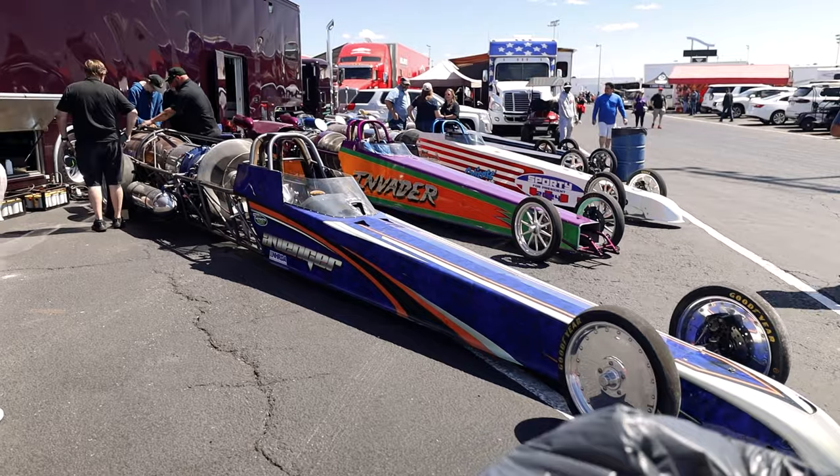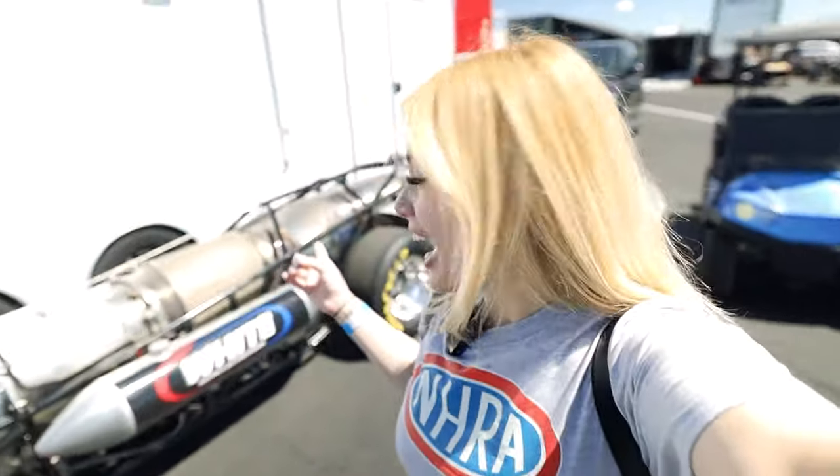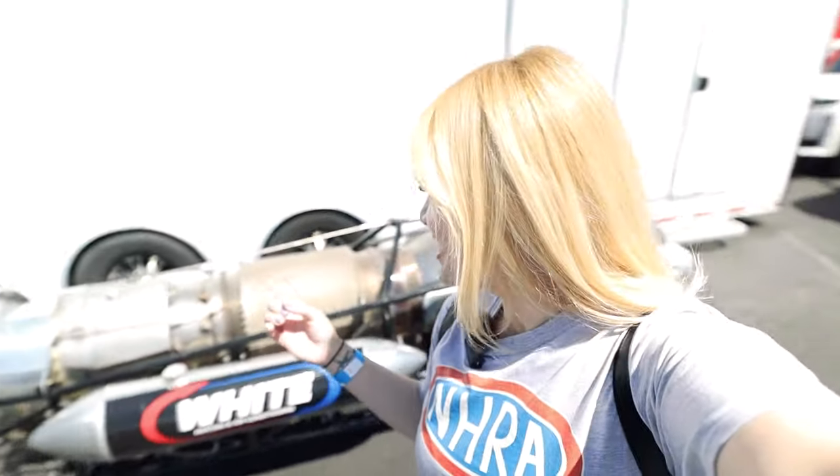Check this out — I don't know if this is like a half Top Fuel because it looks a lot smaller than the actual Top Fuel, but this is a jet engine. How freaking cool is that? And this is the funniest thing — you can see it's like pretty empty here.